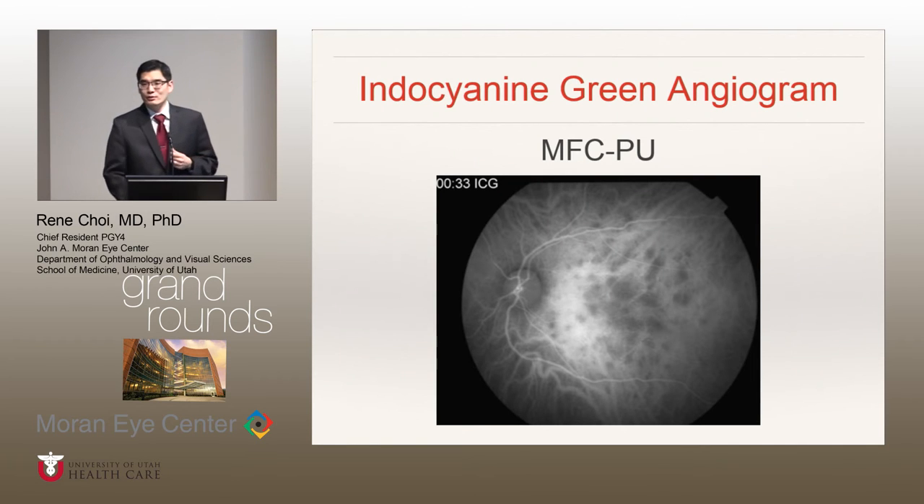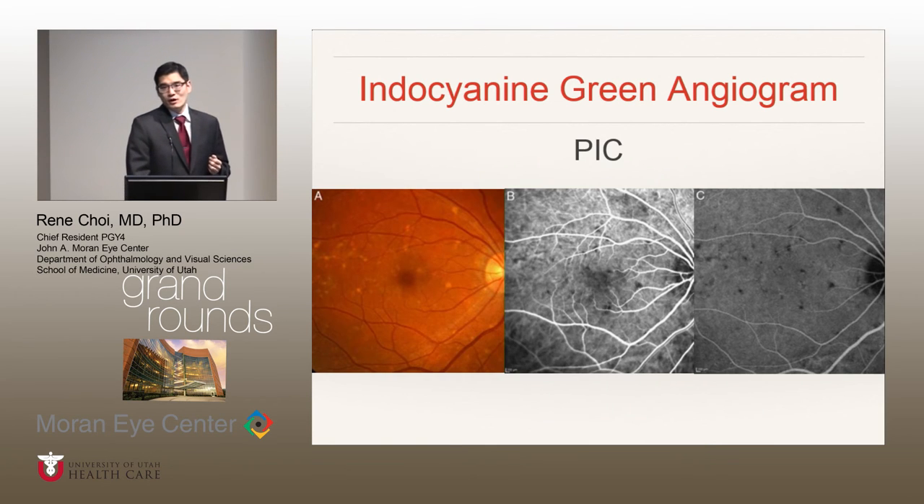On ICG, you'll see in the mid-phase that the lesions typically show hypofluorescence, oftentimes more numerous than you see on clinical exam. That's very similar to what you see in PIC as well, but the lesions are typically smaller in PIC.